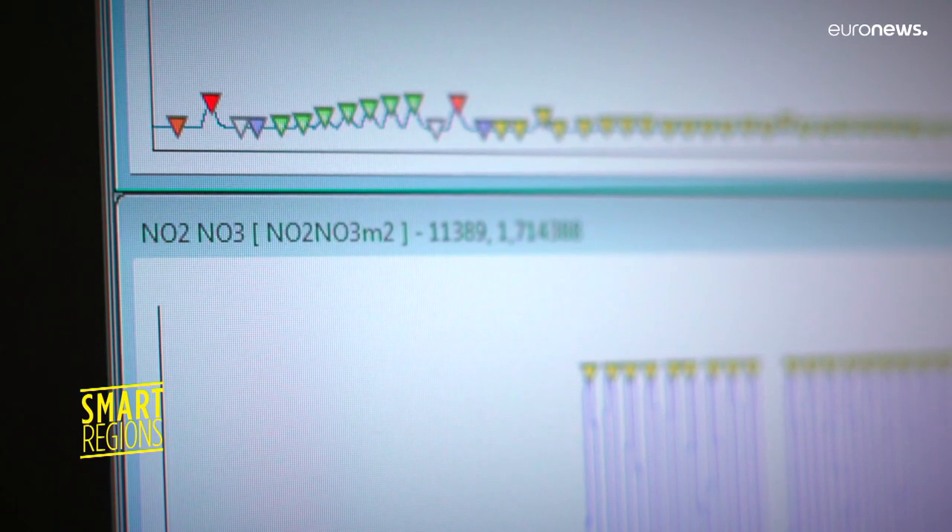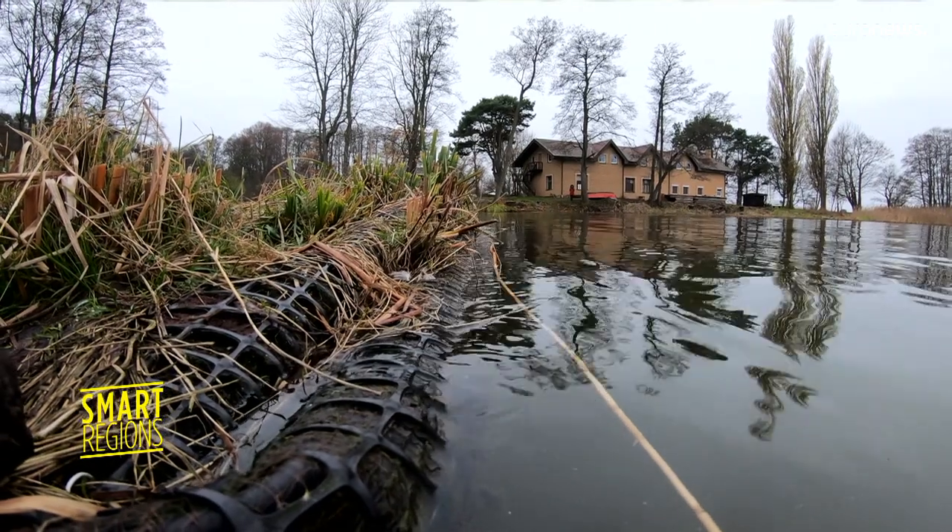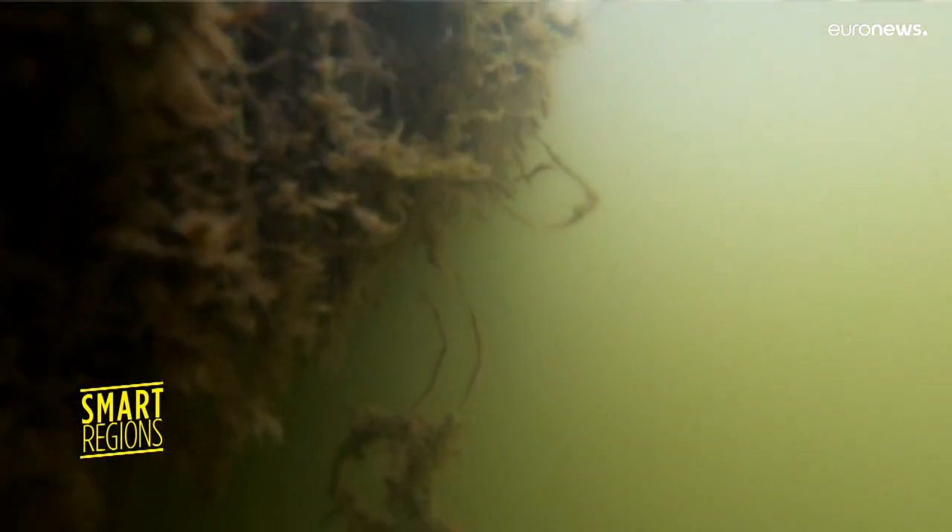The second way is the underwater part, which contains the roots and the microorganisms attached to the roots of the plants. They process the organic matter and nutrients in a way that it can be removed into the atmosphere or buried into the sediments.